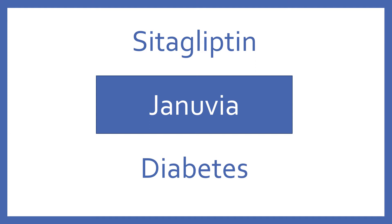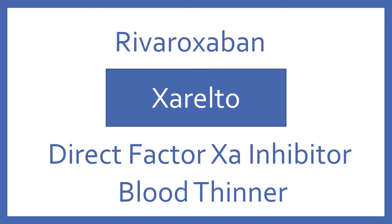Sitagliptin, brand name Januvia. Sitagliptin is an oral diabetes medication in the DPP-4 inhibitor class. Rivaroxaban, brand name Xarelto. Rivaroxaban is a direct factor Xa inhibitor blood thinner.